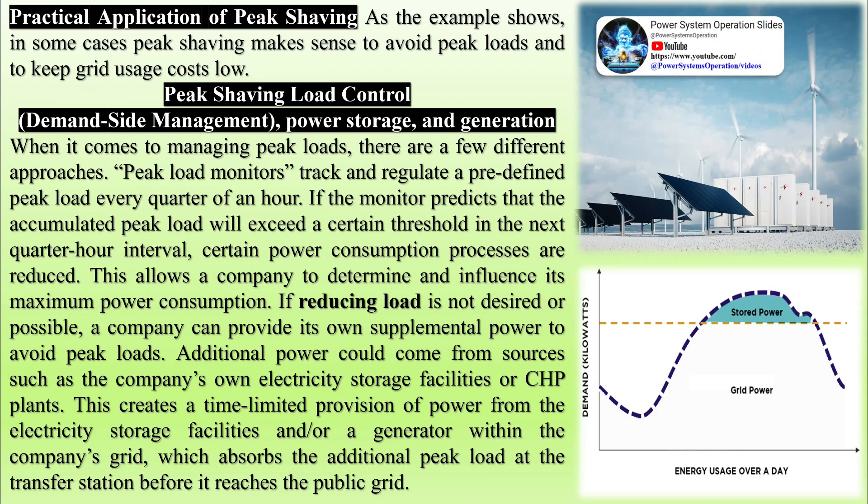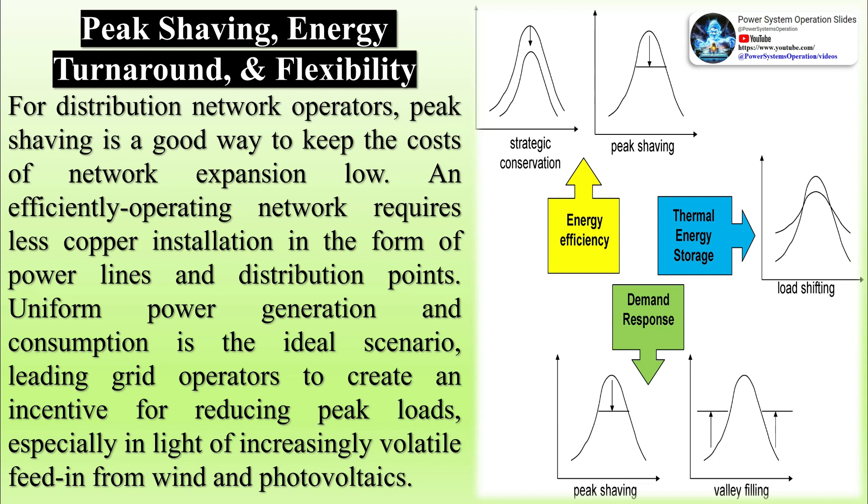Peak shaving reduces the quantity of power purchased by a facility during hours of peak demand. This does not necessarily mean the facility is reducing power consumption, although that is one peak shaving technique. Reducing the amount of power purchased from the utility during the most expensive times saves the facility money over time. It also keeps the facility from consuming more utility power than agreed upon. When businesses install peak shaving capabilities, it keeps the power demanded from the utility more stable, so the utility doesn't need to expand to meet peak demand.